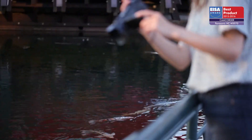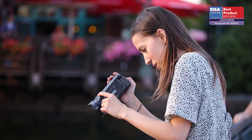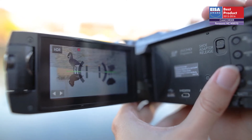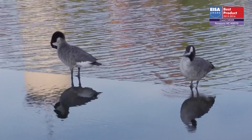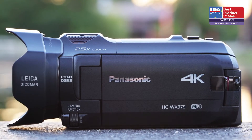Achieving smooth footage is made easy by the camera's efficient image stabilization circuit and level shot function. The camera's varied recording modes include HDR for brilliant, impactful pictures. For these reasons, it has won the ISA Award.